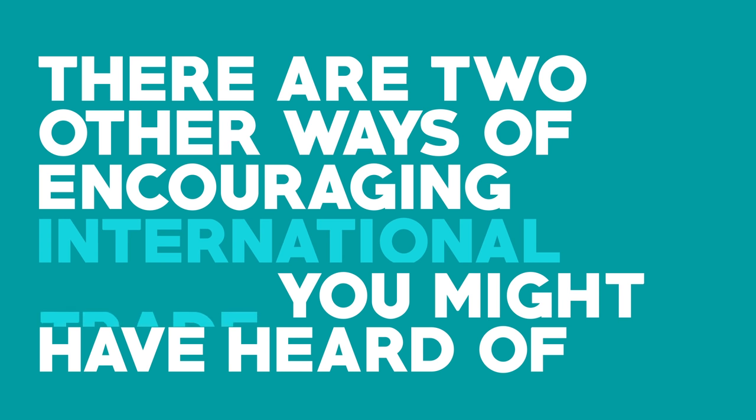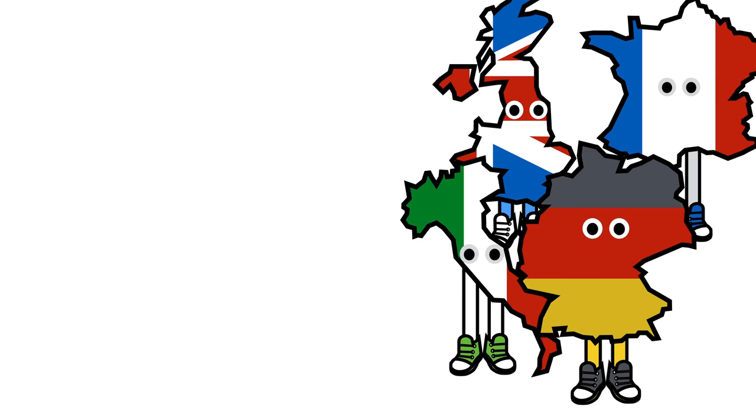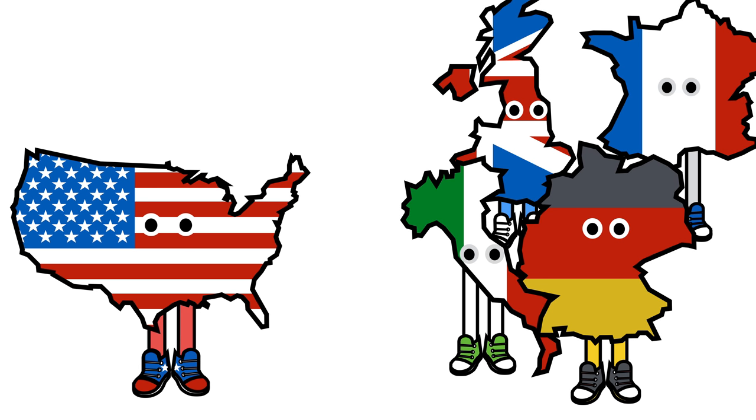There are two other ways of encouraging international trade you might have heard of. These are the Single Market and Customs Union. The main difference between the free trade area and the customs union is how the members of each group treat external partners.